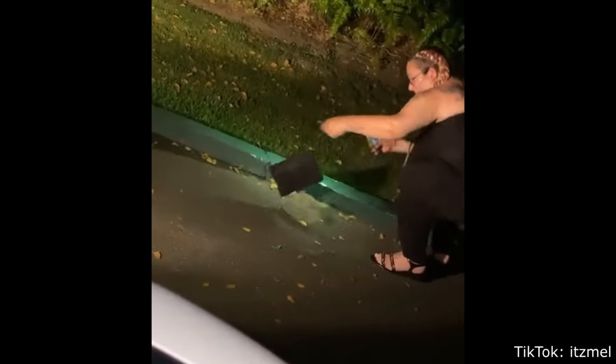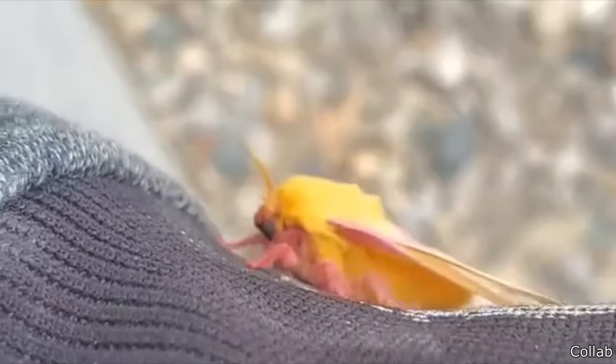This moth snuggled up on this person's arm.